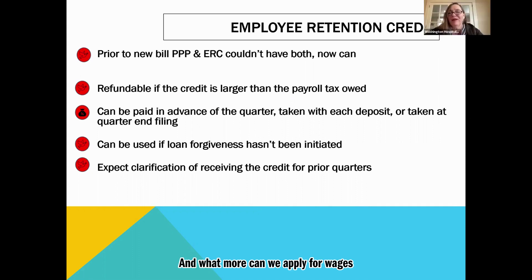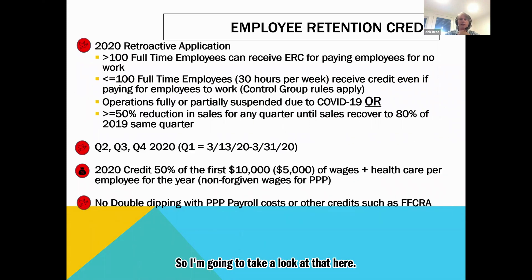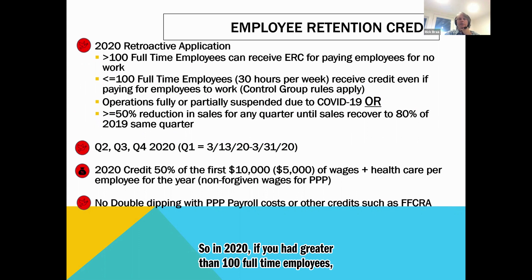Question: can we apply for wages and benefits for furloughed employees for the ERC calculation? It depends on the size of the organization. In 2020, if you had greater than 100 full-time employees, you can receive the ERC for paying employees for no work — so if you furloughed them but continued to pay them and had more than 100 full-time employees, you can get the ERC for that.